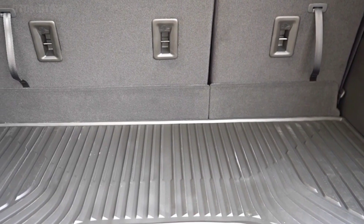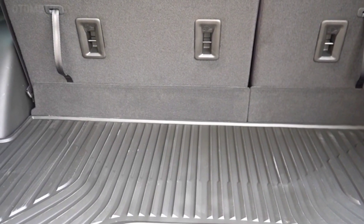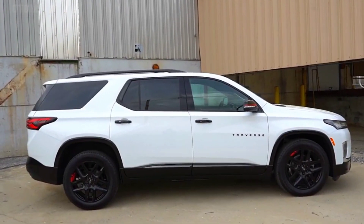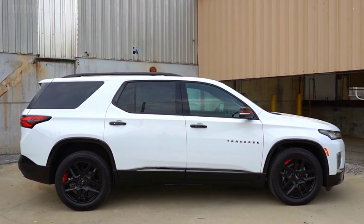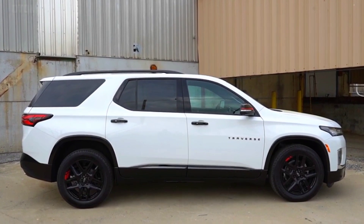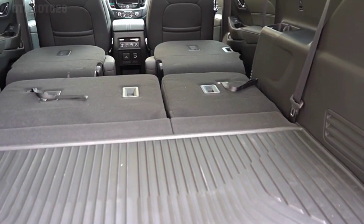A wireless smartphone charging pad and onboard Wi-Fi connection are also available. The 2024 Chevrolet Traverse price is estimated at $39,999 and will be available early next year.